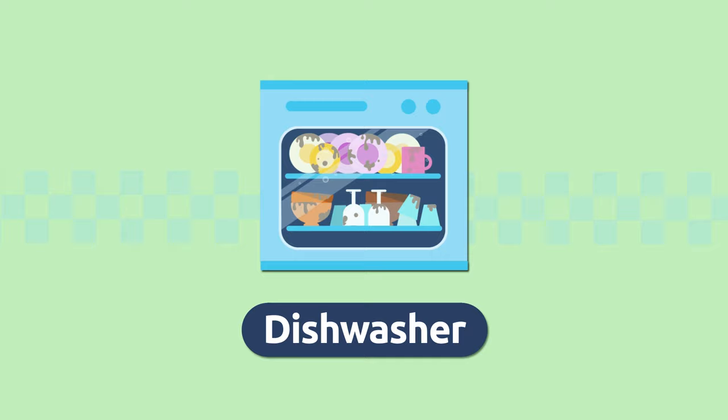Dishwasher. A dishwasher is an electric appliance we use to wash all kitchen utensils automatically. Dishwasher.